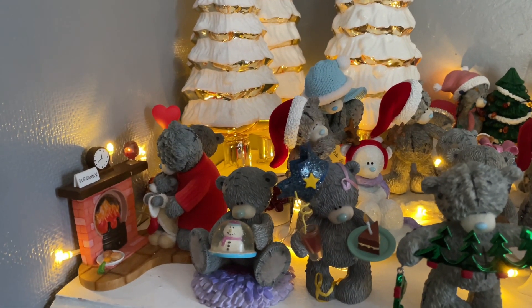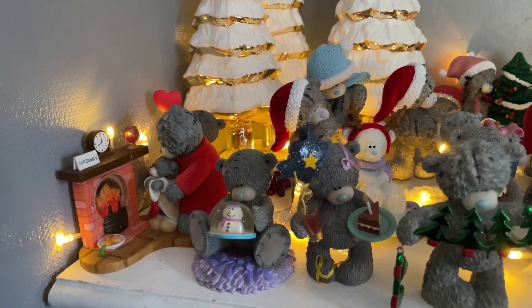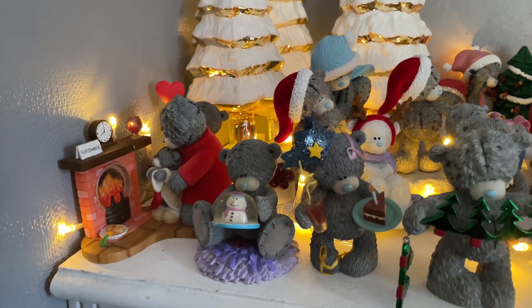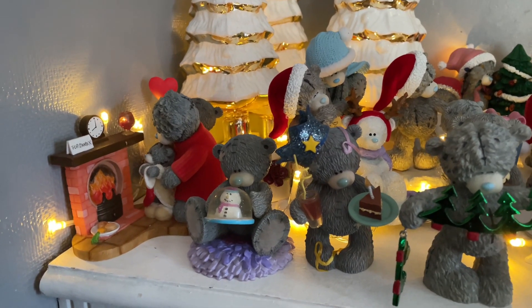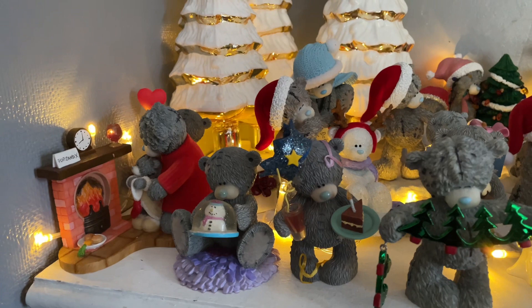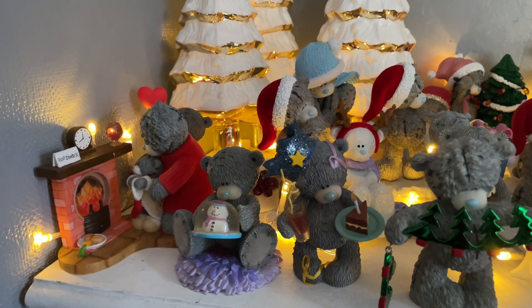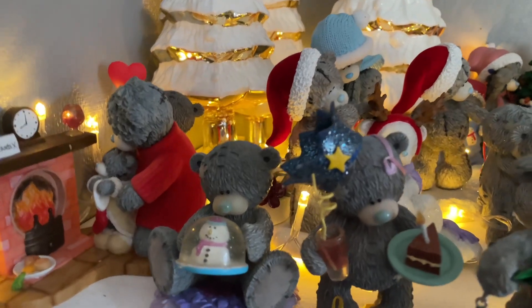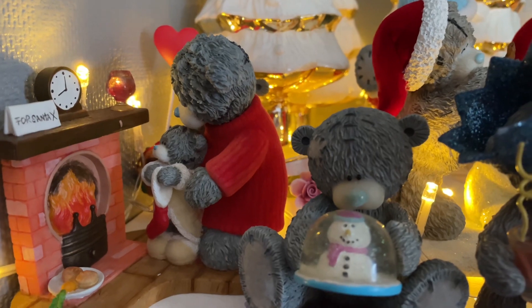Now let me show you my Christmas decoration of this lovely Bear Me To You collection. This time I've actually added a non-Christmas Me To You figurine, and I think it blended in quite nicely. Let me show you guys in detail — look how gorgeous!